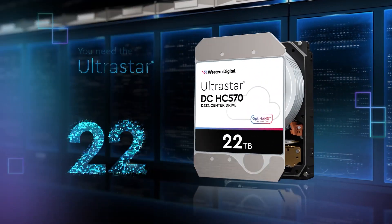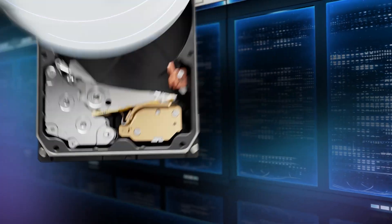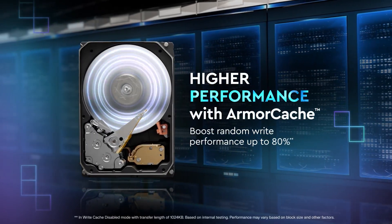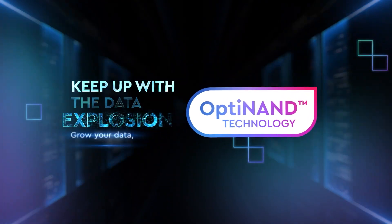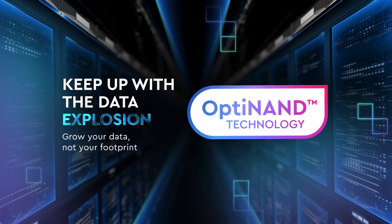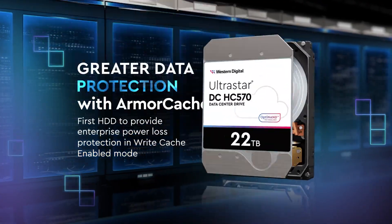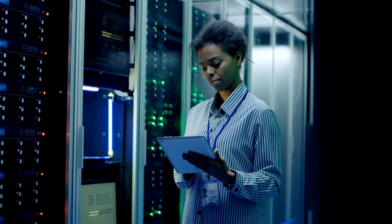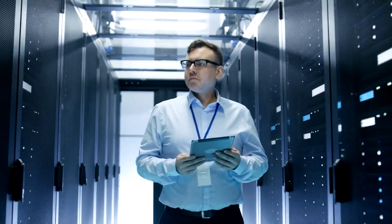The 22 terabyte DC-HC570 features low-power sequential read and write and mixed-random read-write workloads. It combines several industry-first technologies on a 10-disc CMR drive, including its innovative Optinand technology, which uses flash technology to improve capacity, performance and offer data protection, thanks to its Armacache power loss protection. It's performance optimized for heavy application workloads and designed to handle workloads up to 550 terabytes per year.